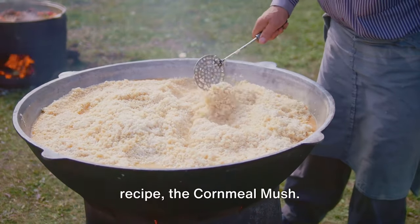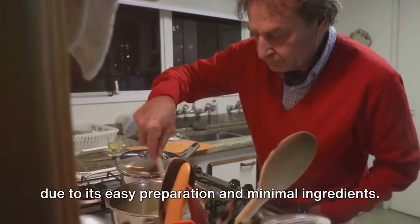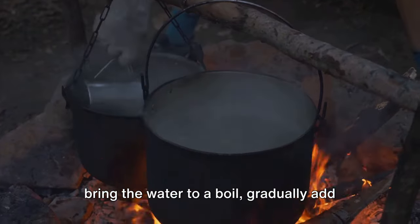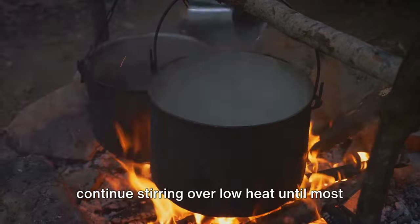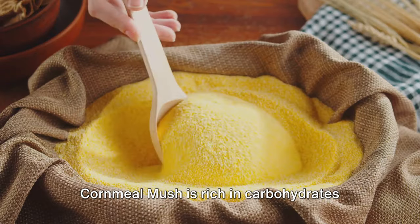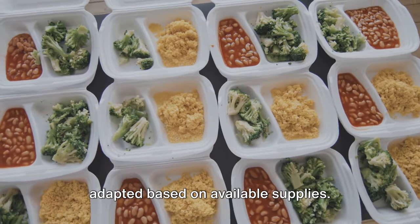Let's move on to another simple survival recipe: cornmeal mush. This recipe has been used for generations, especially during times of economic uncertainty and the depression, due to its easy preparation and minimal ingredients. All you need is a cup of cornmeal, a teaspoon of salt, and four cups of boiling water. Bring the water to a boil, gradually add the cornmeal while stirring consistently, reduce the heat, add the salt, and continue stirring over low heat until most of the water has been absorbed. The result is a thick, hearty porridge that can be eaten as is or cooled and sliced to be fried. Cornmeal mush is rich in carbohydrates and vitamins, providing you with much-needed energy and nutrients in survival situations.